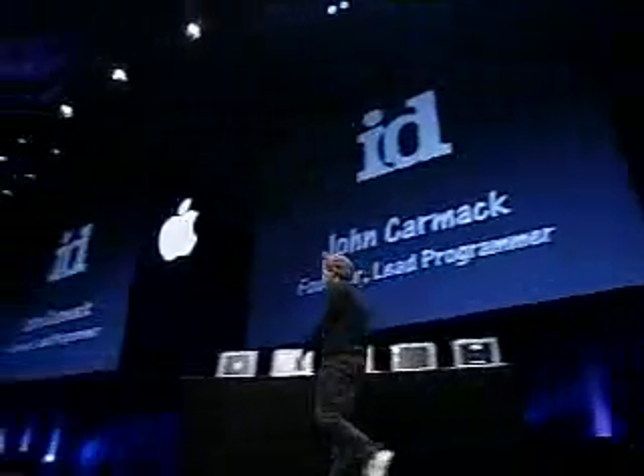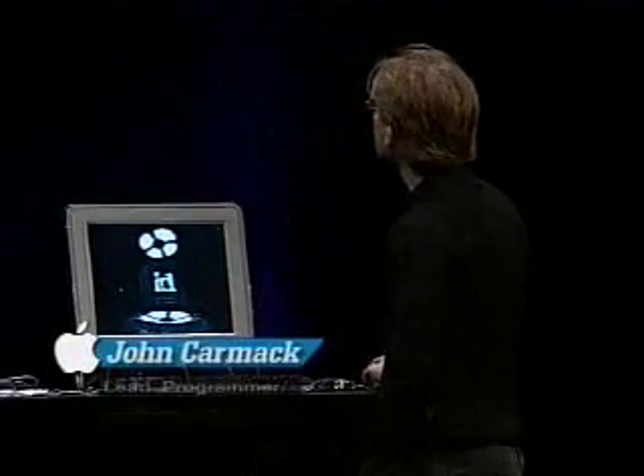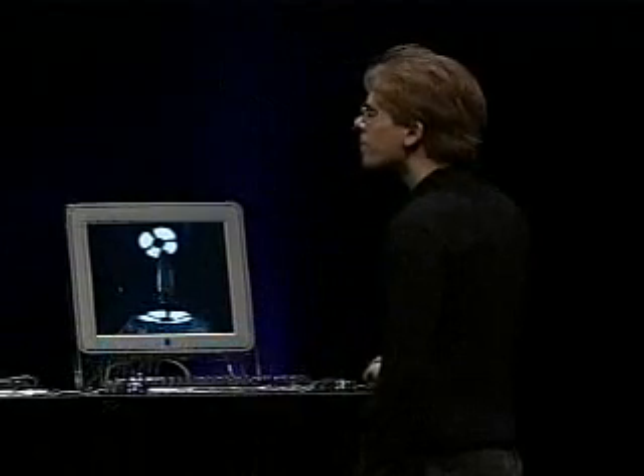We're about to ship Mac OS X, and I'd like to show you something using the GeForce 3 and OpenGL running on Mac OS X. It's something by one of the legends in 3D computer graphics and gaming — John Carmack from id Software. John is going to give us a worldwide first peek at something he's working on running on Mac OS X and the GeForce 3.